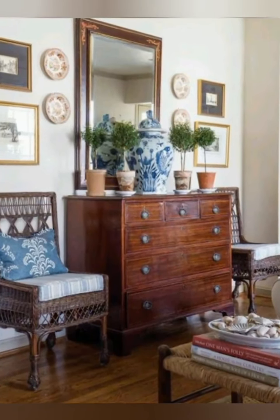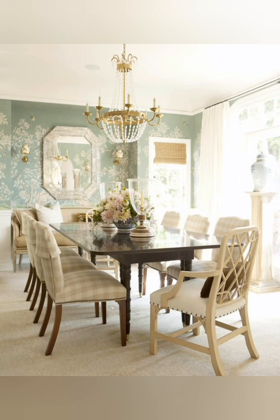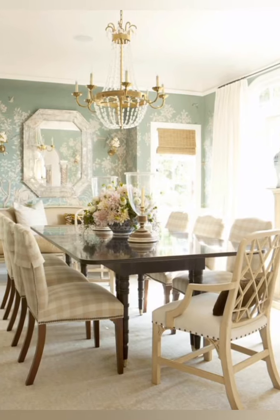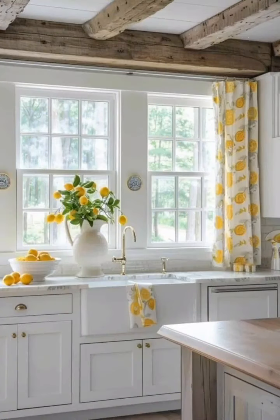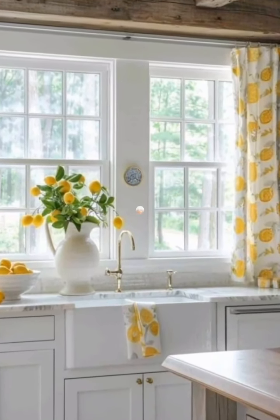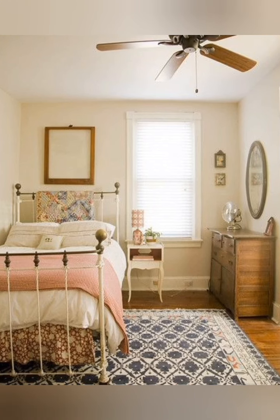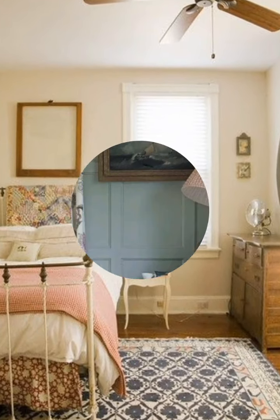Start with a neutral base: use neutral colors for walls and major furniture — peaches, whites, creams, and soft greys — to create a calm and cohesive backdrop. Layer textures and patterns: combine different textures such as wood, stone, metal, and soft fabrics. Mix patterns like florals, plaids, and stripes for a cozy, layered look.